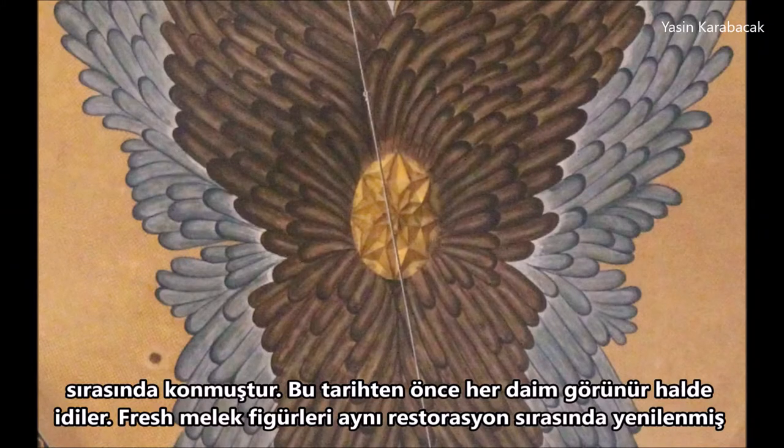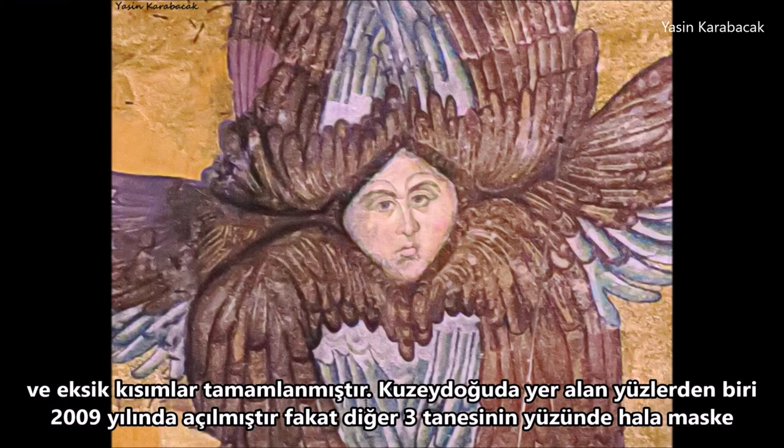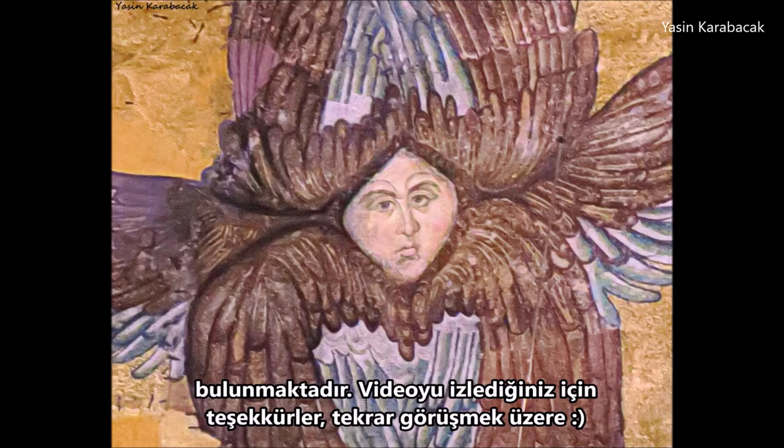The fresco angel figures were restored and missing parts were completed during the same restoration. One of the faces, which is on the northeastern side, was uncovered in 2009, but the other three still have a mask on their face.